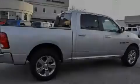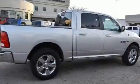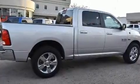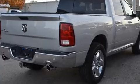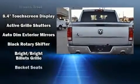Discerning drivers will appreciate the 2017 Ram 1500. This four-door, five-passenger truck is waiting for you to take home. It features an automatic transmission, rear-wheel drive, and a powerful eight-cylinder engine.